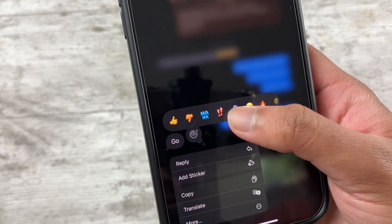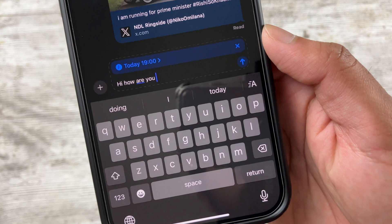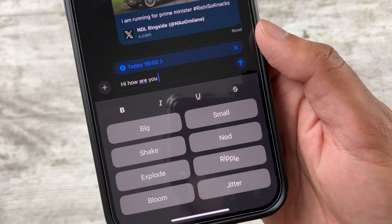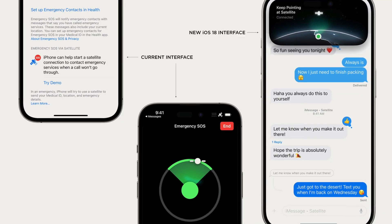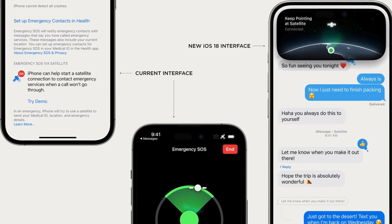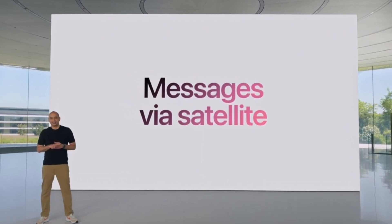In Messages, tapbacks have been redesigned and users can now react with any emoji — a feature available on WhatsApp and Telegram for years, but good to see it here. Users can also schedule messages to send later, and format text with bold, italics, underline, and so on — again, standard on other messaging platforms for years. You can also use text effects to emphasise words and phrases with automatic suggestions, which is fun. But what's truly game-changing is the ability to send and receive messages via satellite connectivity. Previously only available in emergencies, you can now text family and friends without a signal, from virtually anywhere on the planet.